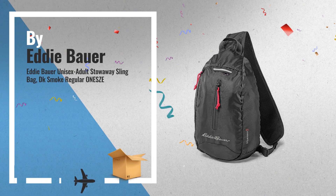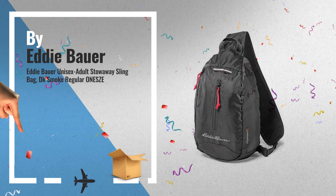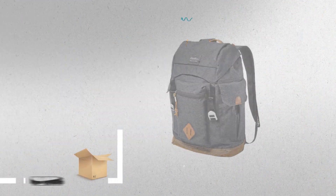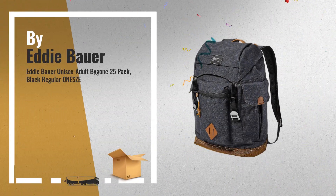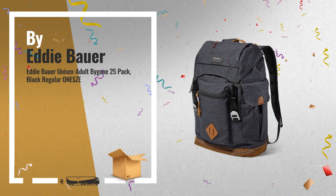Number 5. Also by Eddie Bauer — a great deal you shouldn't miss. Number 6. Get these great online offers now. Click this banner for real-time deals and updates.